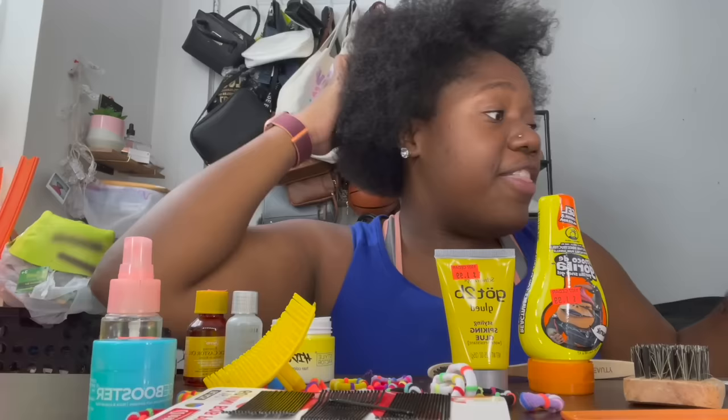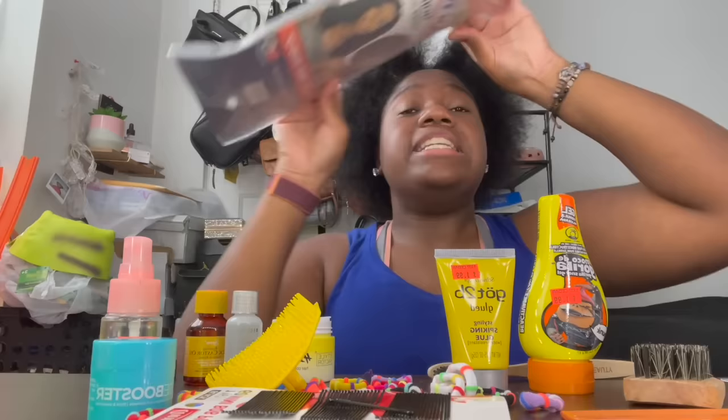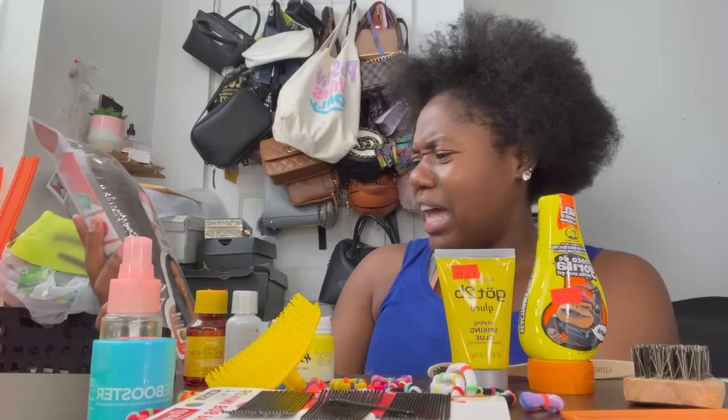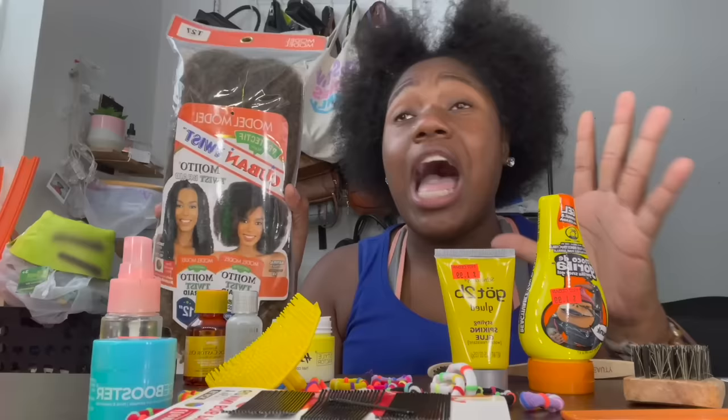Then we got some tiny braids — y'all probably like, what is she gonna use this for? Just watch, okay — purr! Now I don't know if y'all know but usually I get the big pack of this hair, and they had a mini one. It is so mini compared to the big pack. And I know y'all been asking where she gets her hair — I use Cuban Twist, I've always used Cuban Twist. Cuban Twist will be linked in the description, make sure y'all go check that out.